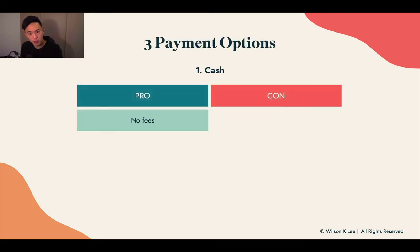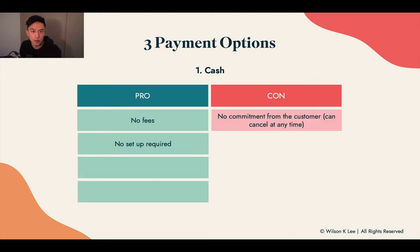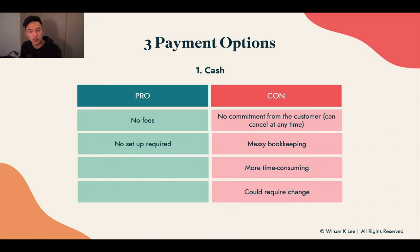For cash, the pros are that there are no fees — you collect $5, you keep $5 — and there is no setup required. The cons are that there is no commitment from your customers; they can cancel or ghost you anytime. When people order they may say they'll pay on delivery, but they can simply change their mind at the last second. This also creates messy bookkeeping if you don't log it properly, making it more time consuming. You may also require change, and handling change is not something everyone likes to do.